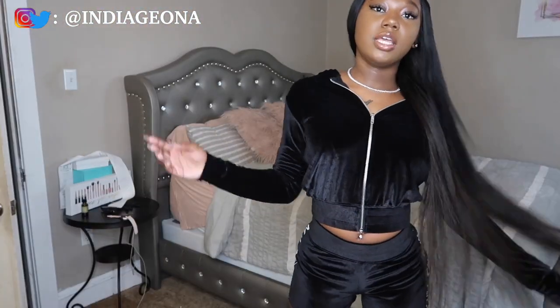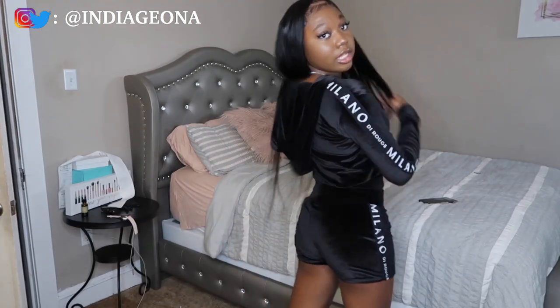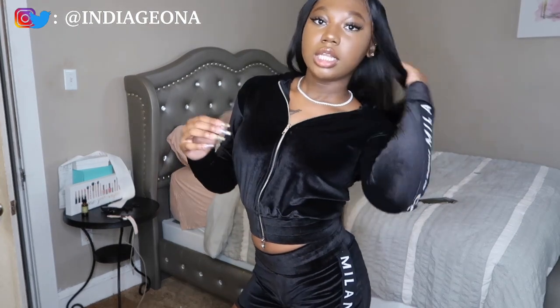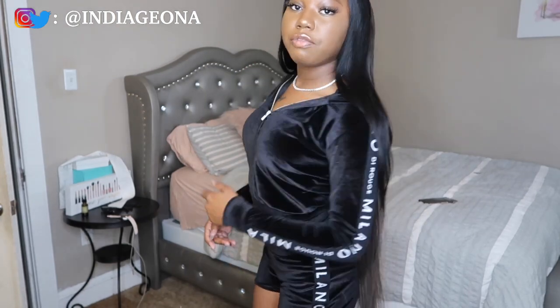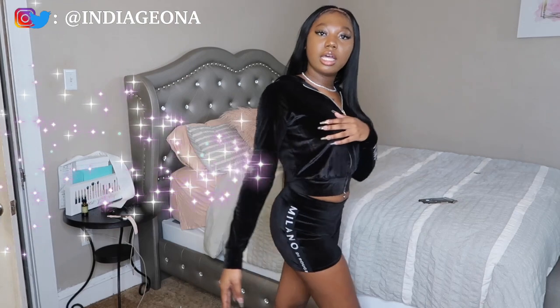This next outfit is from Milano D'Rouge — it's really cute but honestly it's a little too small. This is a small and I usually wear an extra small or small, and I ordered a small but it's still too tight. It's a cropped hoodie and shorts in a velvet material — a cute little fall outfit. I would rate this an eight and a half or nine, only because it's tight, but it is cute.